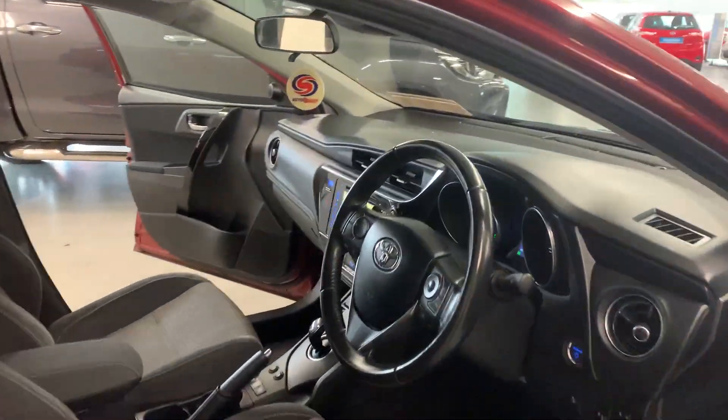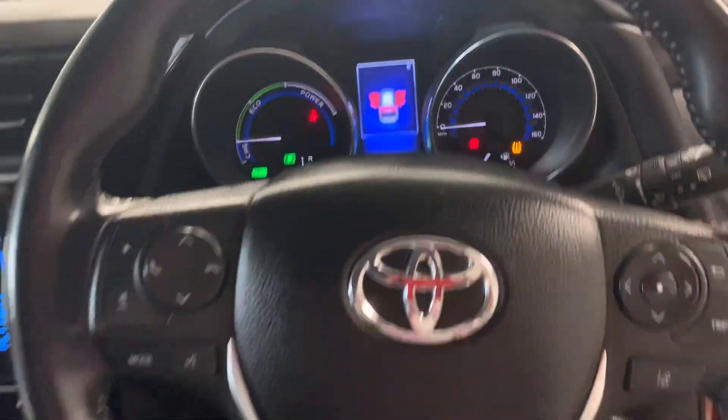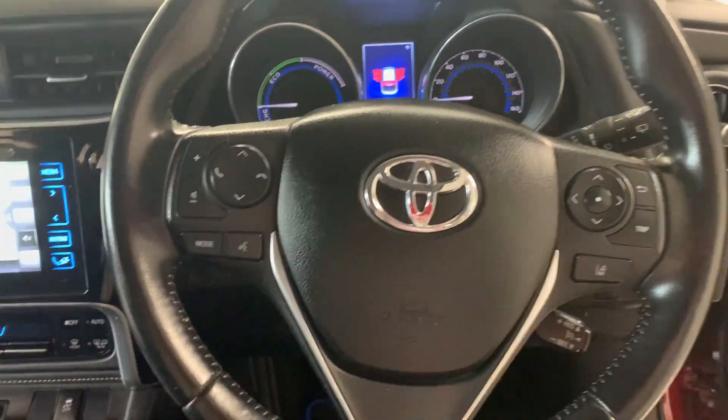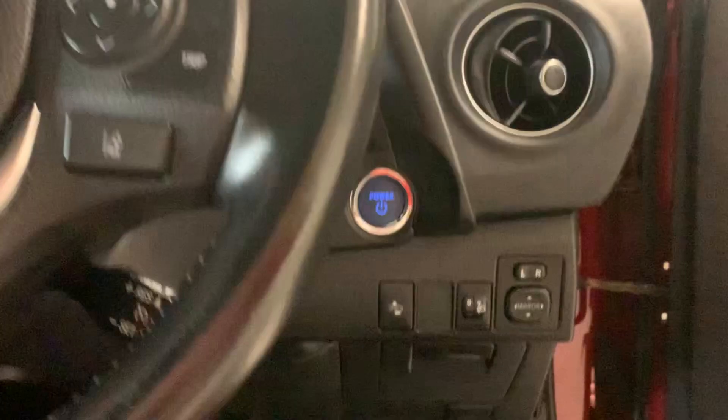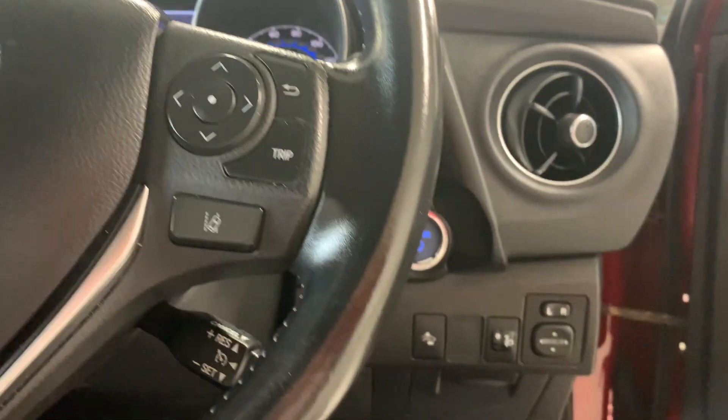Here in the interior you have a multifunction steering wheel, cruise control, Bluetooth, and lane departure alert. It also has a pre-collision system and a push button start.